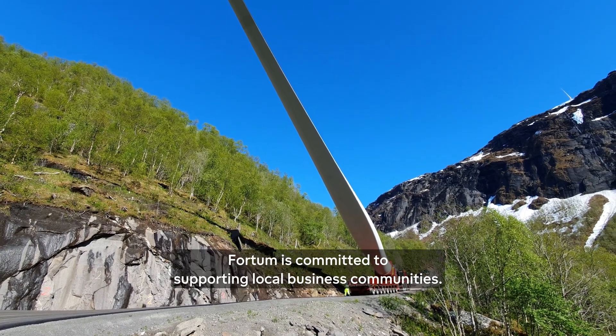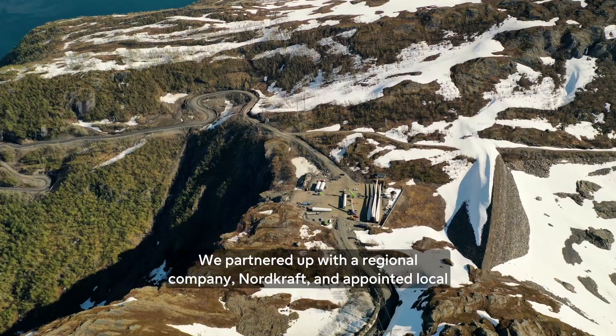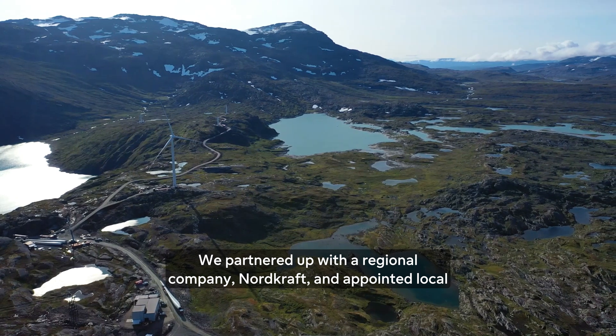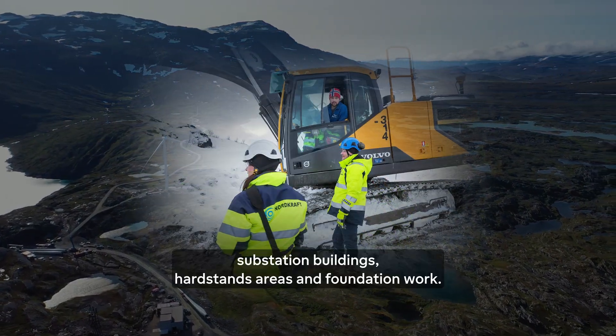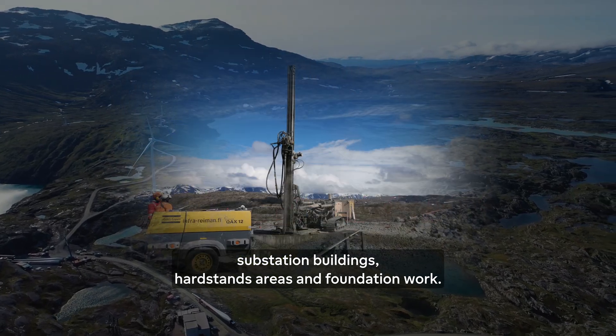Fortum is committed to supporting local business communities. We partnered up with a regional company, Nordcraft, and appointed local subcontractors for the construction of roads, substation buildings, hard stand areas, and foundation work.